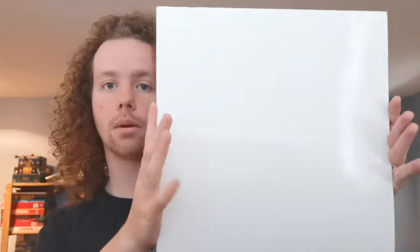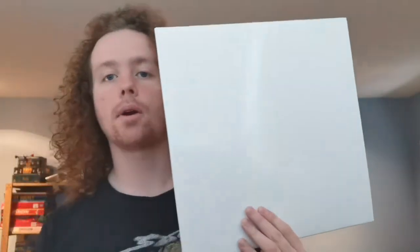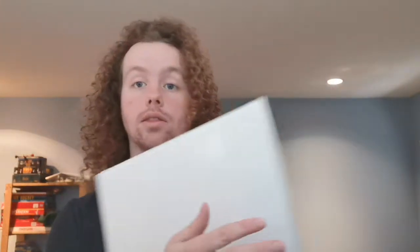I forgot that I own the Beatles stereo box set, and therefore the White Album. It's got that embossed 'The Beatles' text. Obviously no number on this one, as this is a 2012 vinyl reissue from the stereo box set. If you do have a White Album with a number on it, that means it's from the '60s or early '70s, by the way.